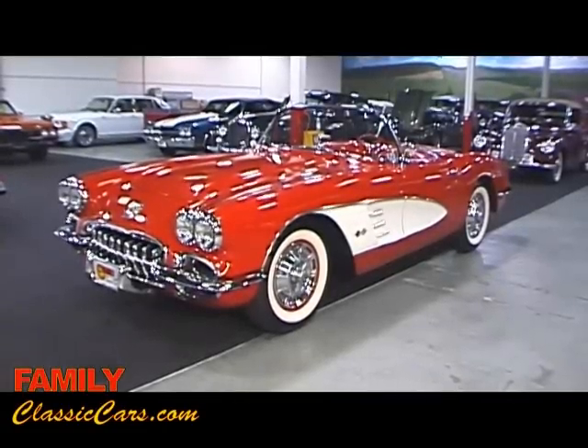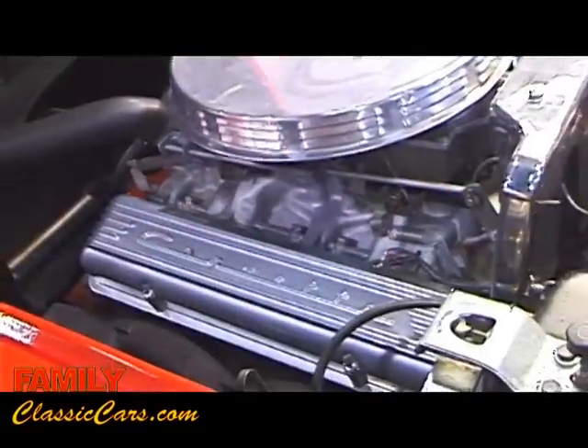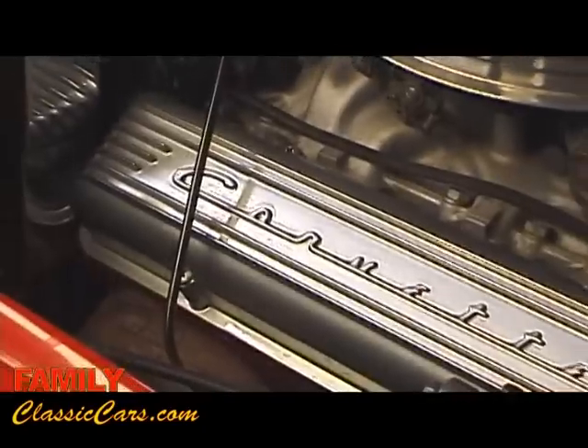Family Classic Cars is pleased to offer this 1959 Chevy Corvette. This car is well equipped with the 283, 270 horsepower dual quad V8 engine and the 4-speed manual transmission.